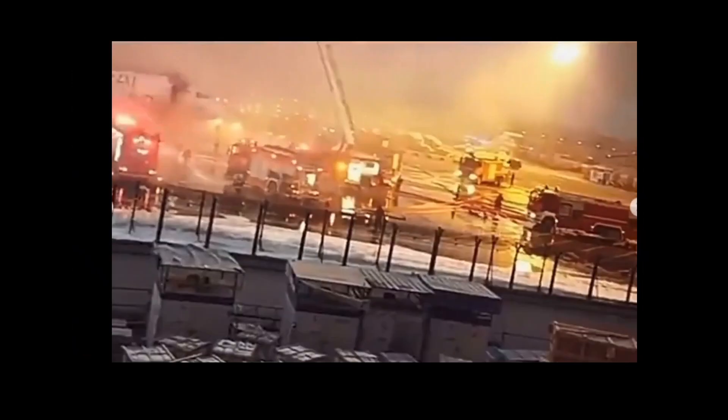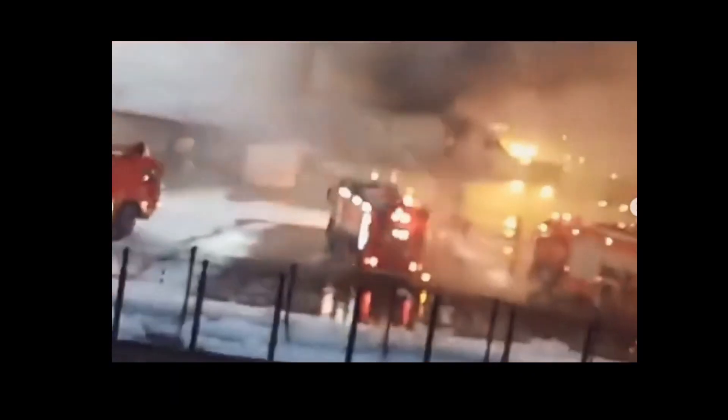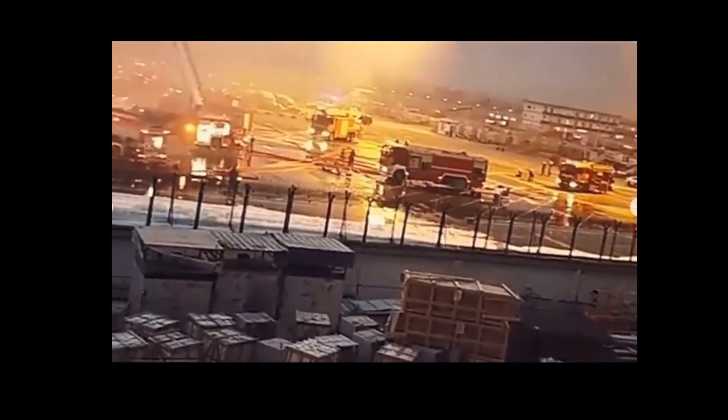The aircraft was pushing back, so you don't have to worry about a jet bridge. Eight crew evacuated, no injuries. You're going to want to get everybody out of this area so all you have to focus on is the aircraft, and then you can see here they basically surround and drown this thing.